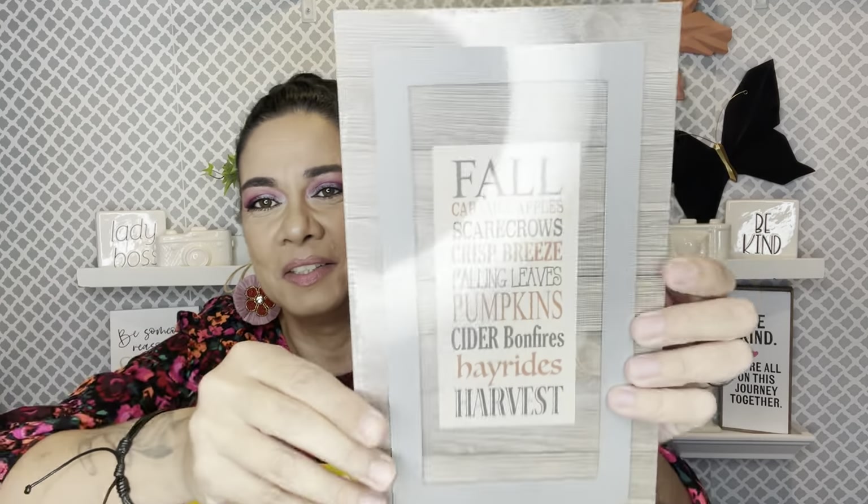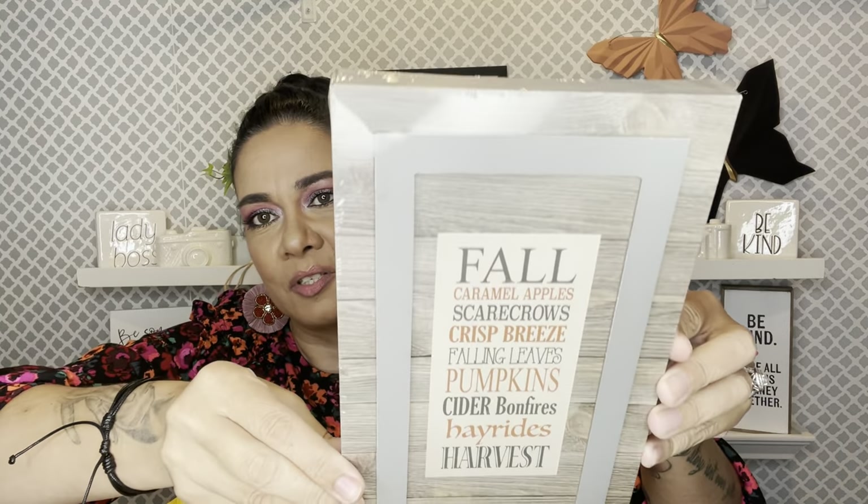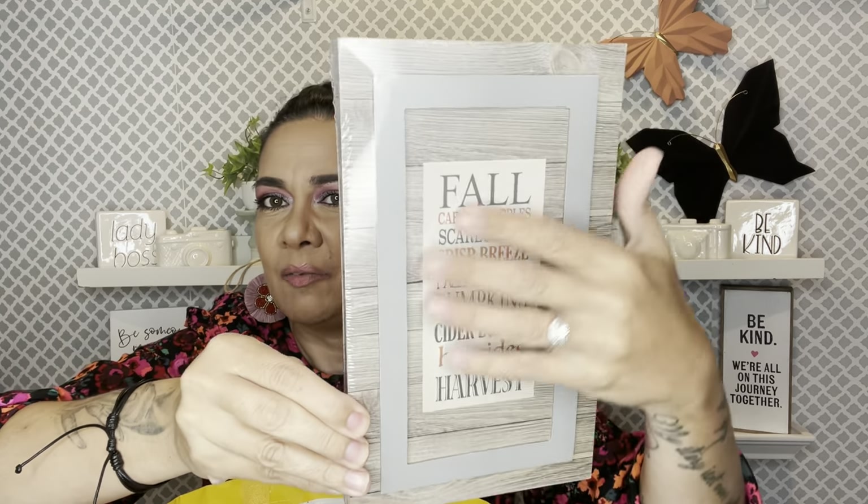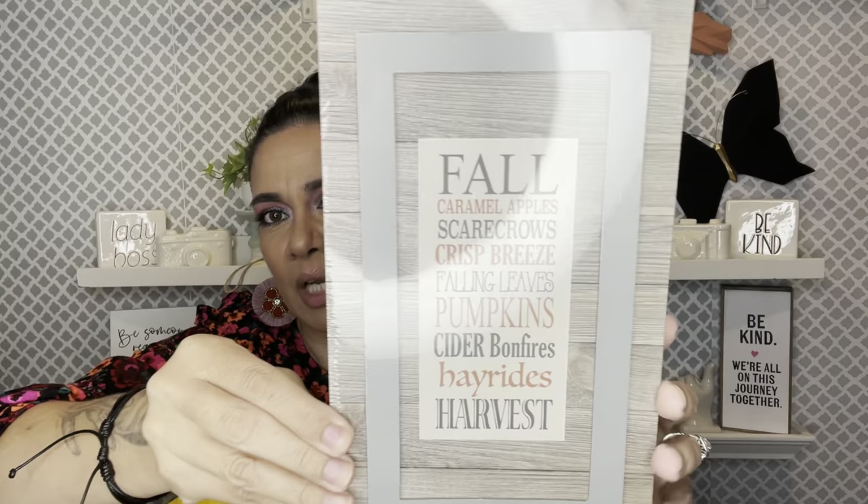I was trying to find these and still haven't. This one doesn't look the greatest either, but it's a dollar so stop complaining. It says 'Fall, Caramel Apples, Scarecrows, Crisp Breeze, Falling Leaves, Pumpkin, Cider, Bonfire, Hay Rides, and Harvest.' This just makes me feel like I'm smelling fall. I love the colors — I think it'll look great in my home since my floors are like this and I have a lot of grays and neutrals.